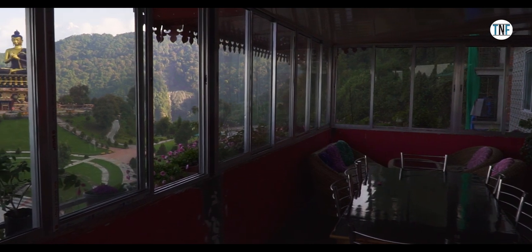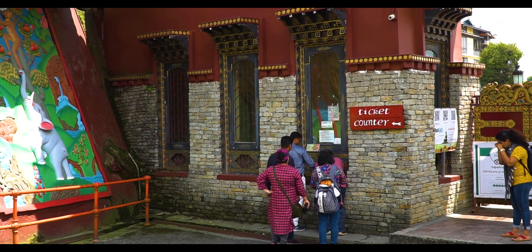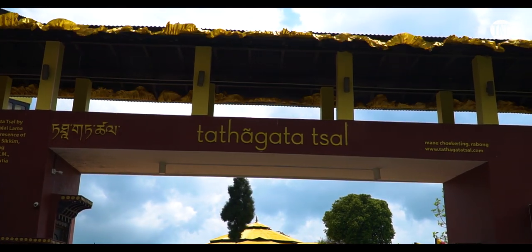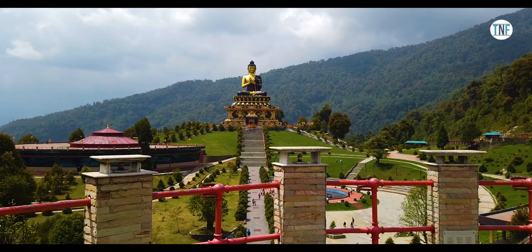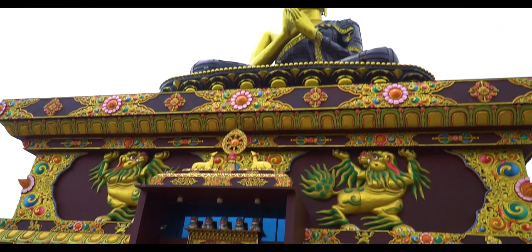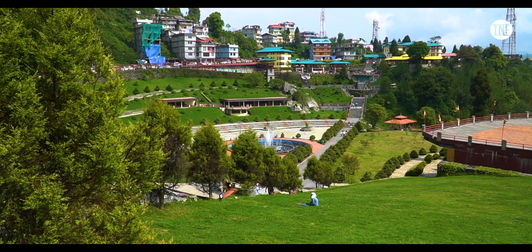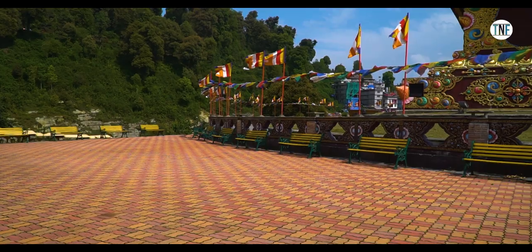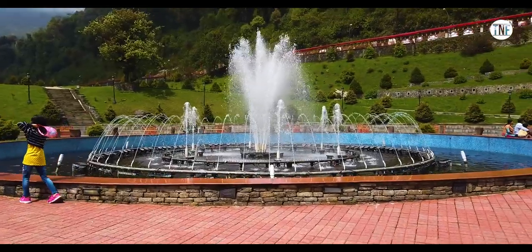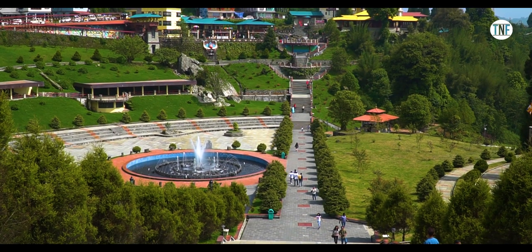Upon reaching Ravangla, first check into your hotel and then go to visit Buddha Park. The entry fee is Rs 50 per person and the park is open from 9 am to 5 pm. The formal name of Buddha Park is Tathagata's Hall. At the centre of the park you will see a beautiful tall statue of Lord Buddha. At the base of this statue there is a museum and meditation centre open to all, which shows the life story of Lord Buddha. Surrounding the statue is a well-manicured garden with ample seating and a beautiful fountain. You can spend hours here without getting bored.